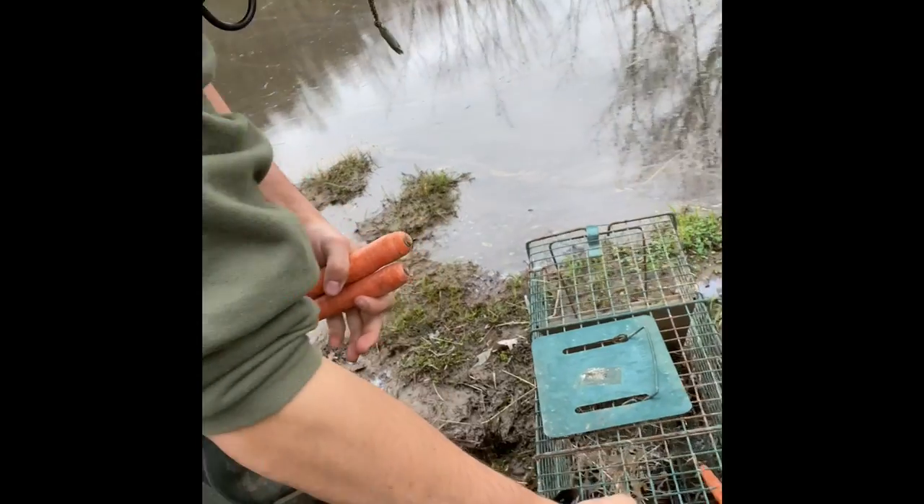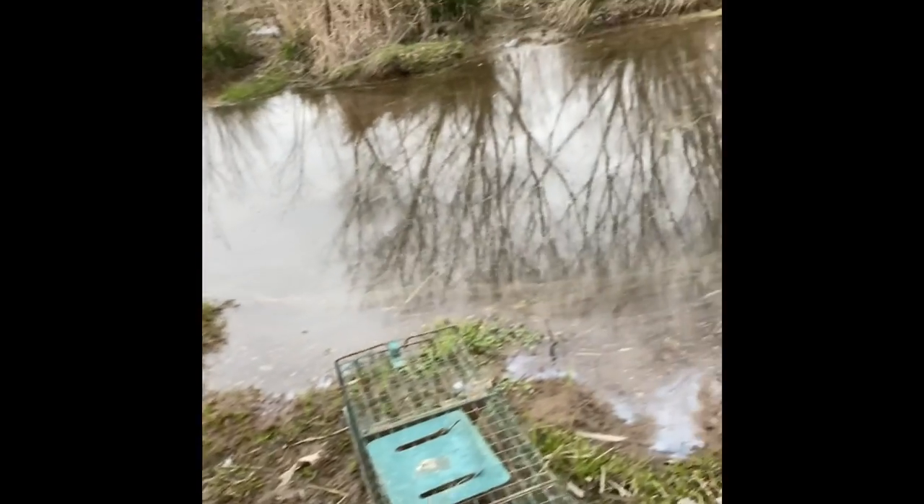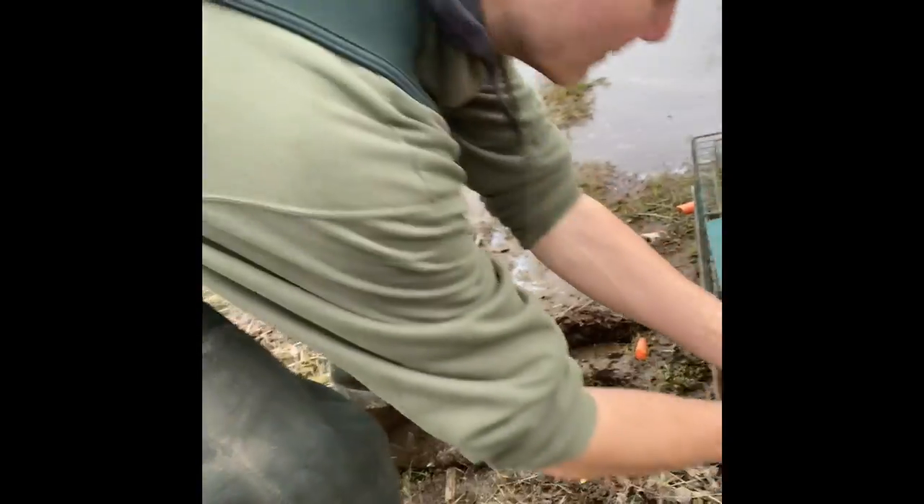We're gonna start filling the traps with corn and carrots. This trap is mainly for nutria because they're normally smaller than beavers, and their favorite food is carrots and corn. Most of the corn is going in that big trap over there — the brown one kind of in the water — and we're gonna use that for beavers.